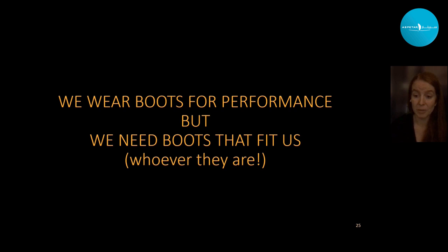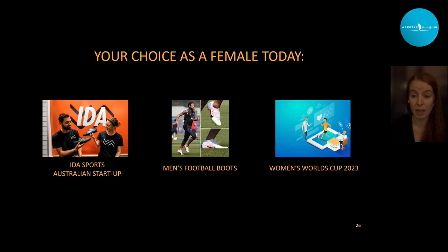What are the options as a female today? There are really three options: one startup company in Australia has designed football boots for women; other than that, you can wear men's football boots; or you can wait until approximately the 2023 World Cup, when most of the bigger brands are hoping to launch their first women's football boots — which gives us as researchers a bit of time to actually have an impact on the design.